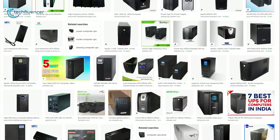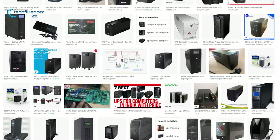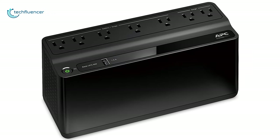But finding the best UPS for your needs is not so easy, as there are lots of options available out there. So, to help you find the right UPS, we have come with a list of the 5 best UPS that you can get in 2020.